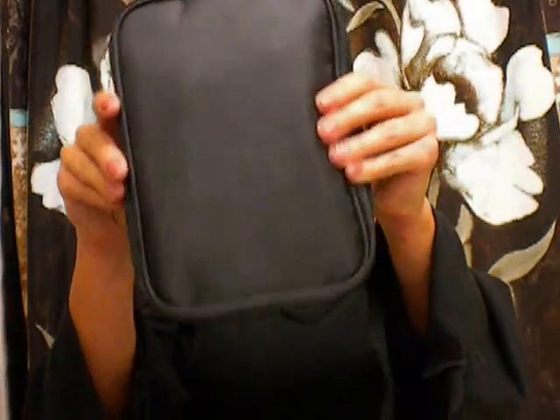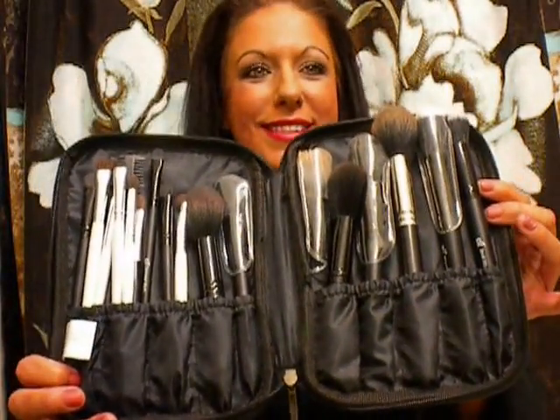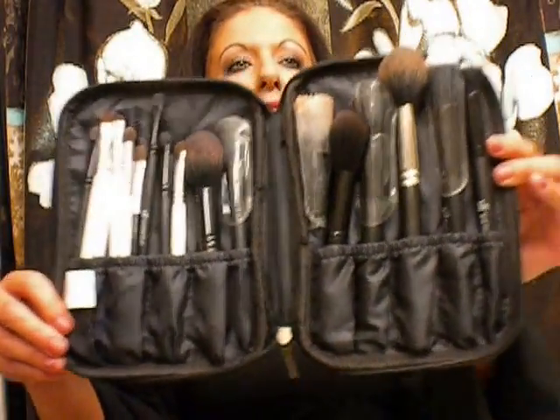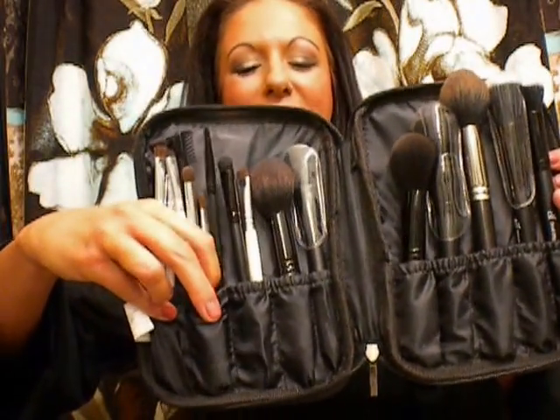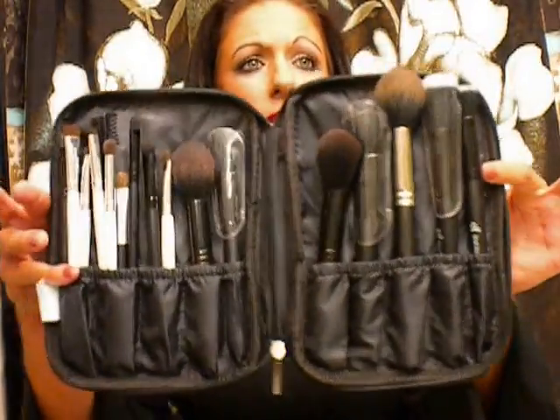One of my favorite things is this bag. It is just a brush bag — see the bag? It's got a zippered pocket. This is actually a brush bag and it has ten pockets with these little elastic bands, so you can just take your brushes and put them in. I have a ton of brushes in this obviously. A lot of these brushes I actually ordered with this haul.